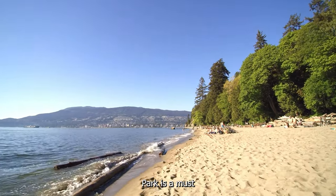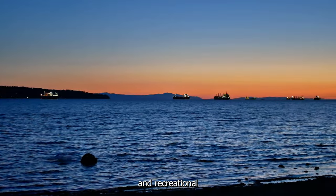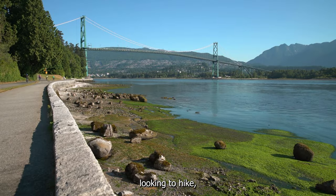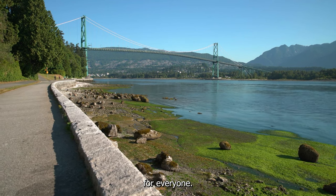Overall, Stanley Park is a must-visit destination for anyone traveling to Vancouver. Its stunning natural beauty, cultural landmarks, and recreational facilities make it one of the city's top attractions. Whether you're looking to hike, cycle, or simply relax and take in the scenery, Stanley Park has something for everyone.